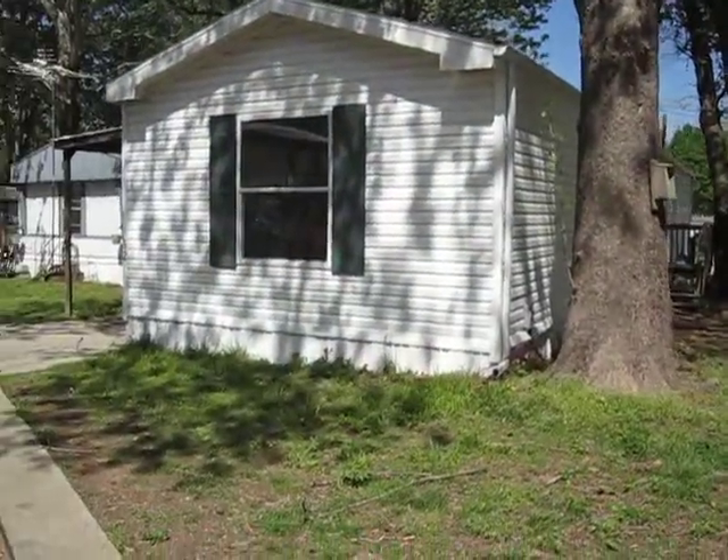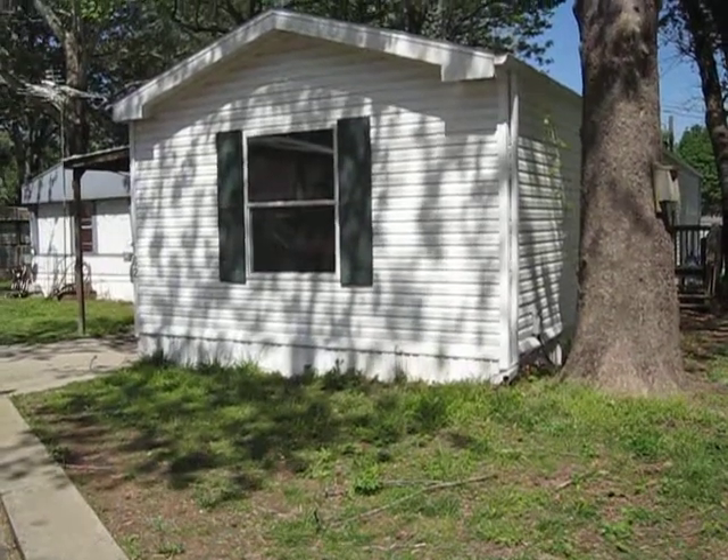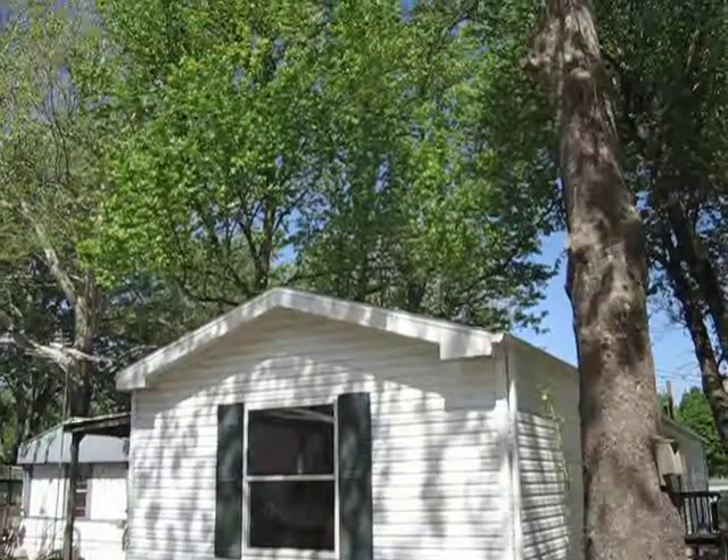Hi, this is Dave with Legacy Home. We're here today at number 62 in Lakewood. Wanted to give you a quick preview of it.